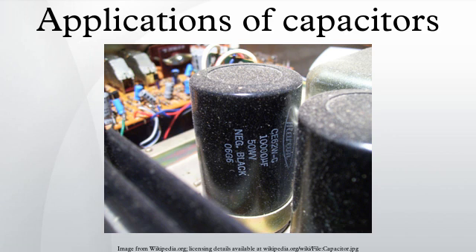Hazards and safety: capacitors may retain a charge long after power is removed from a circuit. This charge can cause dangerous or even potentially fatal shocks or damage connected equipment. For example, even a seemingly innocuous device such as a disposable camera flash unit powered by a 1.5-volt AA battery contains a capacitor which may be charged to over 300 volts. Service procedures for electronic devices usually include instructions to discharge large or high-voltage capacitors. Capacitors may also have built-in discharge resistors to dissipate stored energy to a safe level within a few seconds after power is removed. High-voltage capacitors are stored with the terminals shorted, as protection from potentially dangerous voltages due to dielectric absorption.